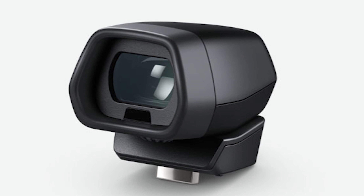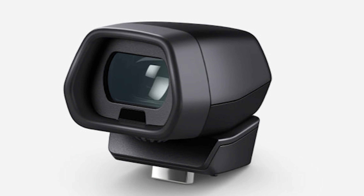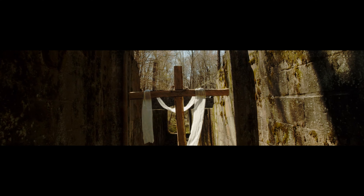Another great thing Blackmagic Design added is that it now accepts Sony NPF batteries, and if your church is anything like mine you've got a lot of these lying around for small production lights. These batteries will have a little bit longer battery life than the Canon LP-E6 batteries you might have used with the 4K or 6K. Blackmagic also announced an electronic viewfinder available for this camera, which is really great especially if you're outdoors and it's really bright and you need to hone in on what that image looks like. It is an additional purchase, but having that available is another great bonus of the 6K Pro.